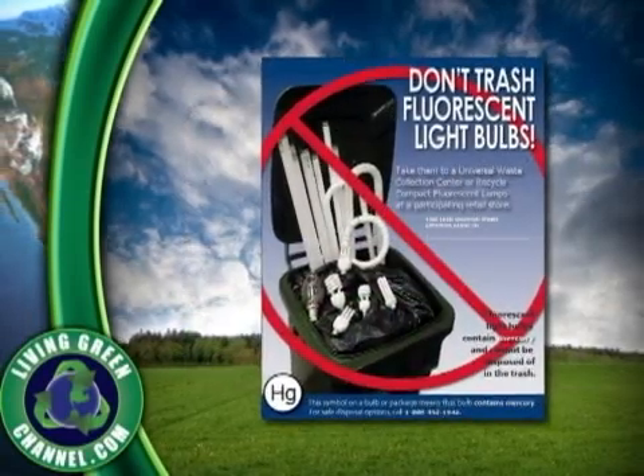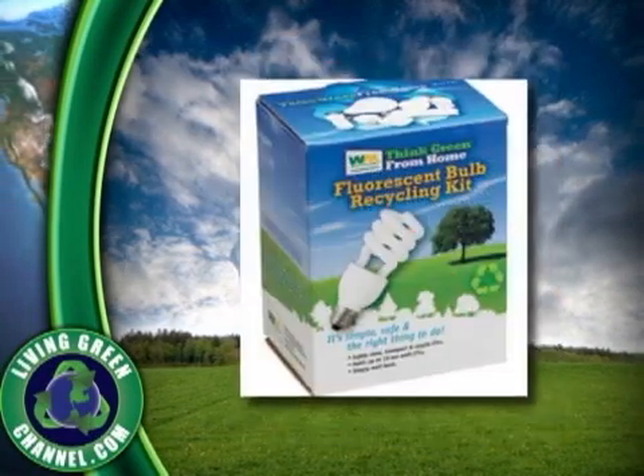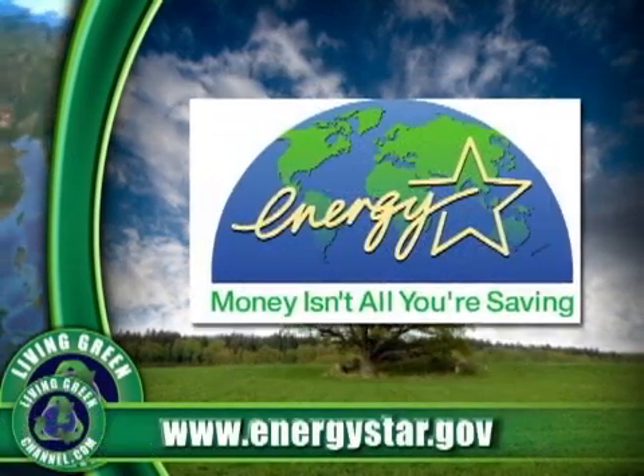CFLs must be disposed of properly at a toxic waste depot. You can find out more on how and where to dispose of your used CFLs at www.energystar.gov.